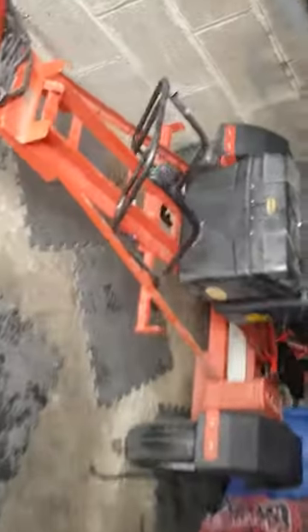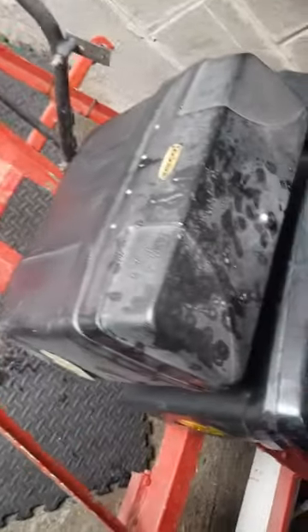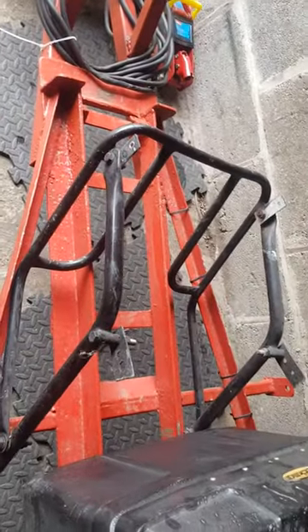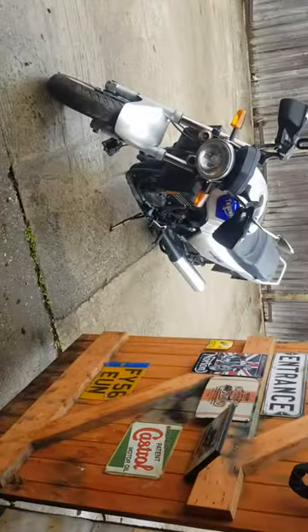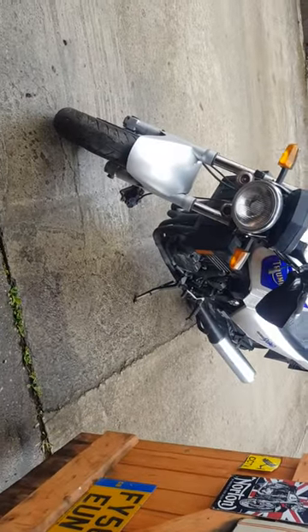It's got some panniers which won't be going on it — these old Rickman panniers. It's got a rear box carrier which won't be going on it. It's come with a few — I don't even know what they are, I've just thrown them there. And there's loads of paperwork with it, which is good.